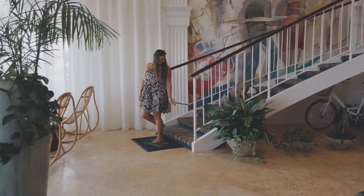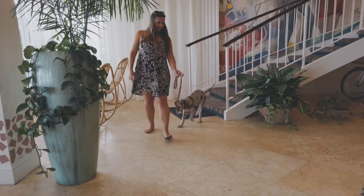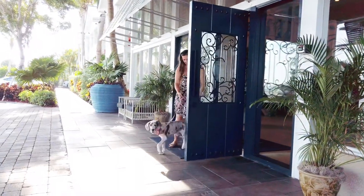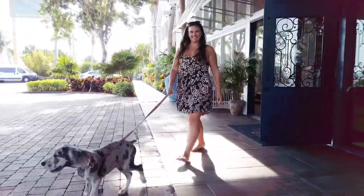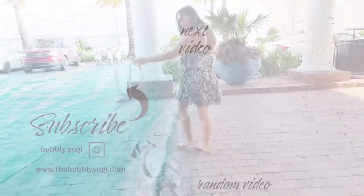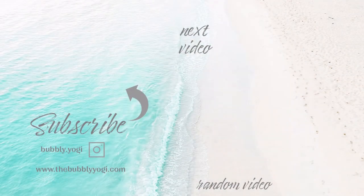I hope you get to experience this wonderful pet-friendly resort, whether you do choose to bring your dog with you to the Keys or if you're just here with family and friends. I hope that you enjoyed this — if you did, please give the video a like and subscribe to my channel to see more videos like this.